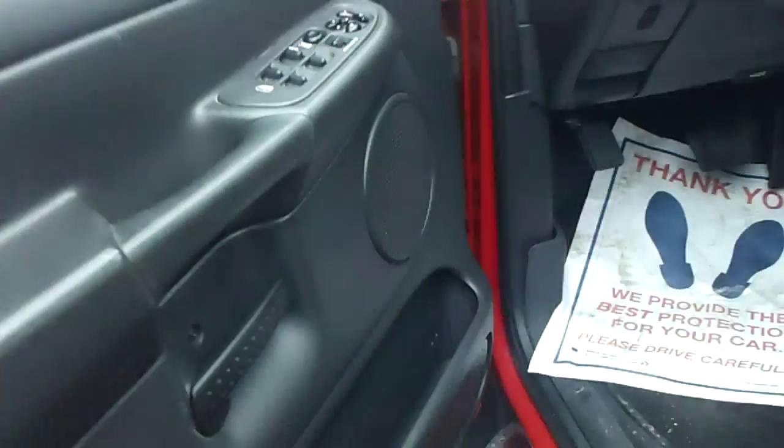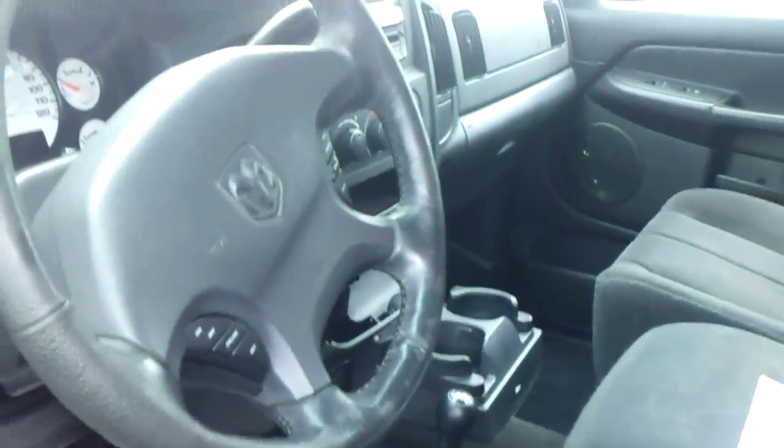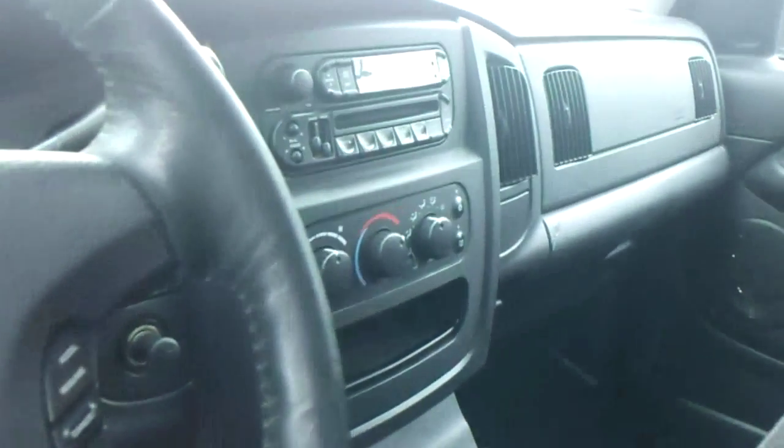Take a look inside. Really nice: power windows, locks, power mirrors, cruise control, CD player, air conditioning, four wheel drive, tons of room. Very, very nice.